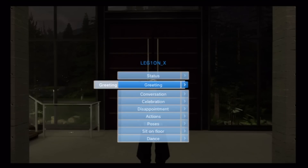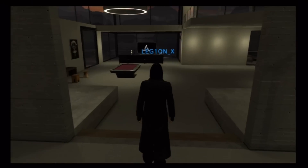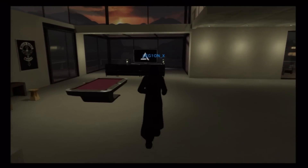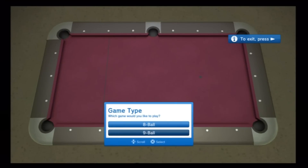Hey guys, Legion here. Just giving you a little quick tour of one of my little personal spaces at home. This one is the Luxury Lake House, I believe it's called.